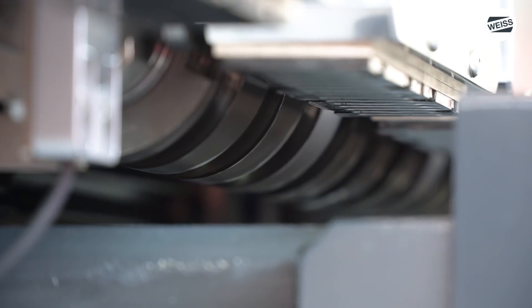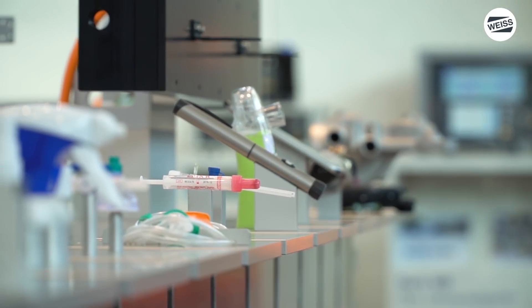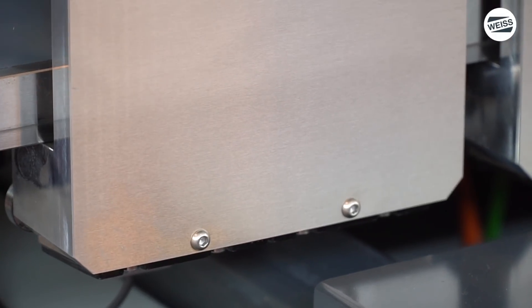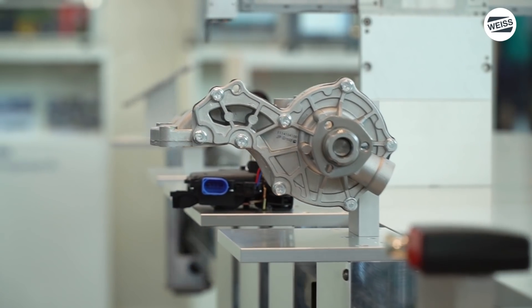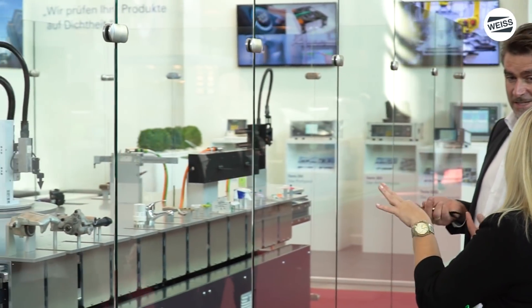Mit technischen Innovationen und Verbesserungen haben wir es geschafft, den mechanischen Antrieb zu optimieren und somit die hohe Dynamik eines Linearmotorsystems fast zu erreichen oder sogar auszugleichen. Das heißt, 60 bis 80 Takte sind möglich – und das ist das, was wir heute auch auf der Messe hier unserem Kunden als Prototyp zeigen wollen.